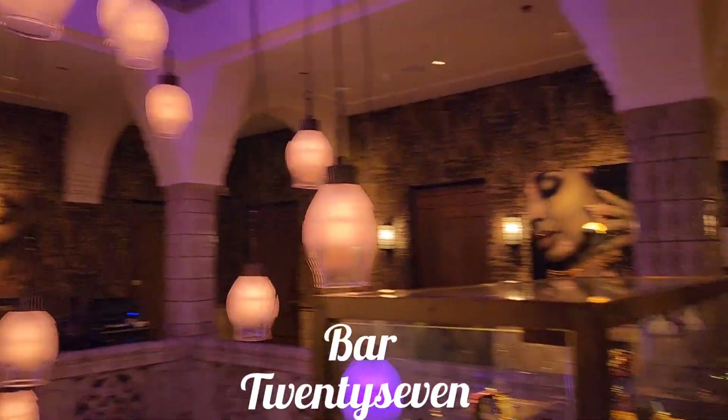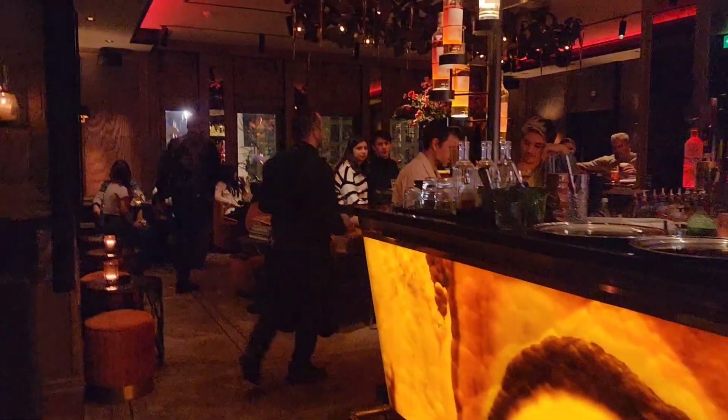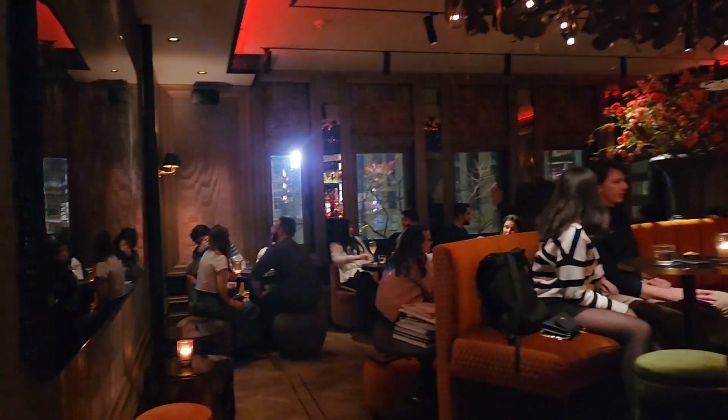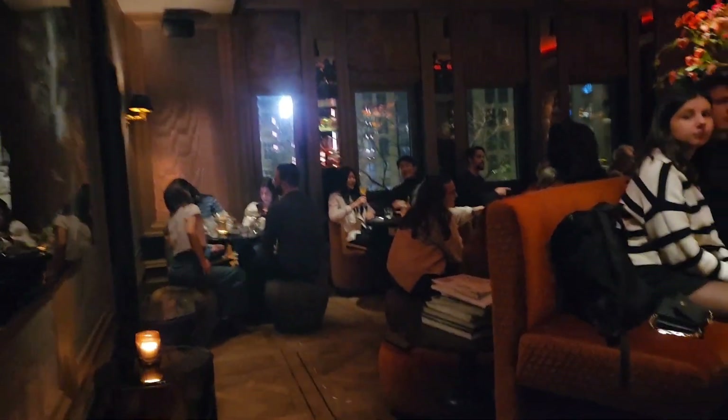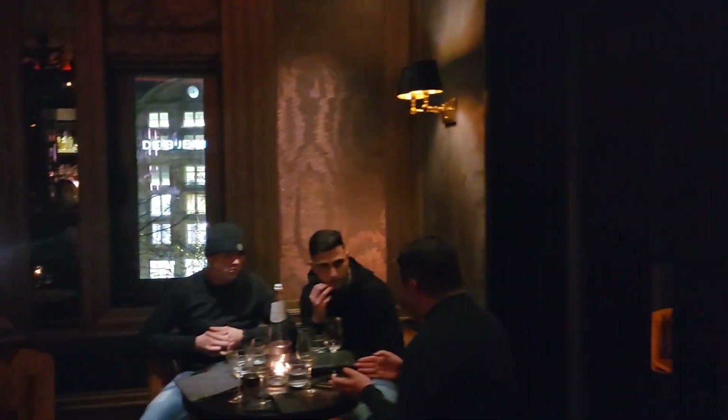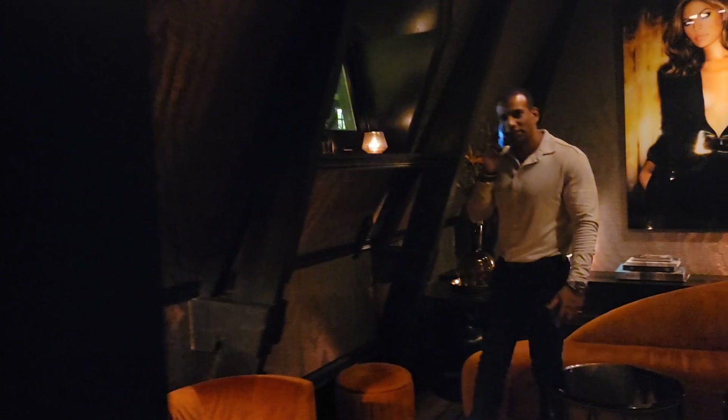This place is called Bar 27 and it was a really, really cute vibe. It's actually inside of a hotel, but they had a live DJ playing and it's all red inside. So it's very nice for like a date or just a night out. It's very relaxing and has just a very nice vibe. And if you look at the reviews — the reviews are really good. If you just Google it, that's what I did. I Googled all these places.